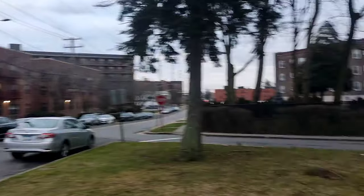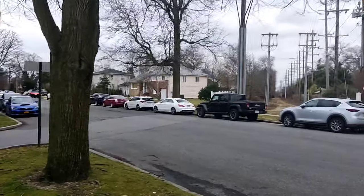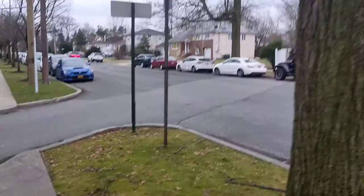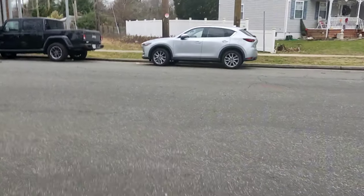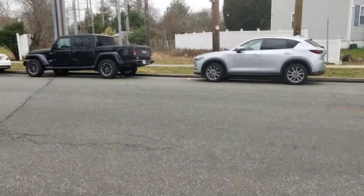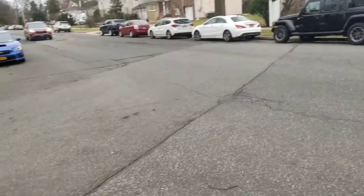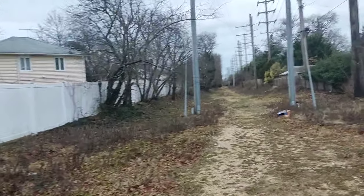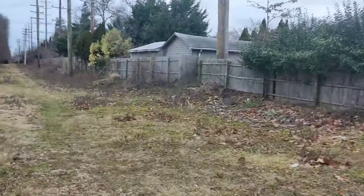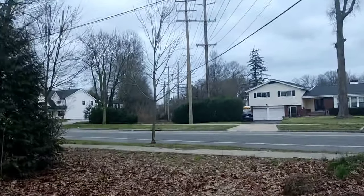The right-of-way continues on this side. I think we are around a mile away from West Hempstead, so almost there — maybe one more mile. There's nothing really interesting in this section of the right-of-way; it's just the power line running along it with some trees and some grass.